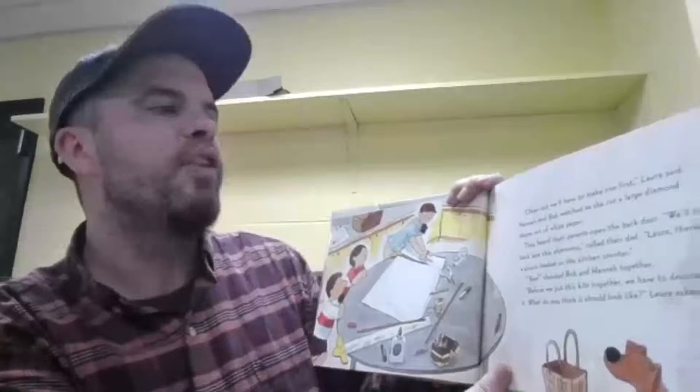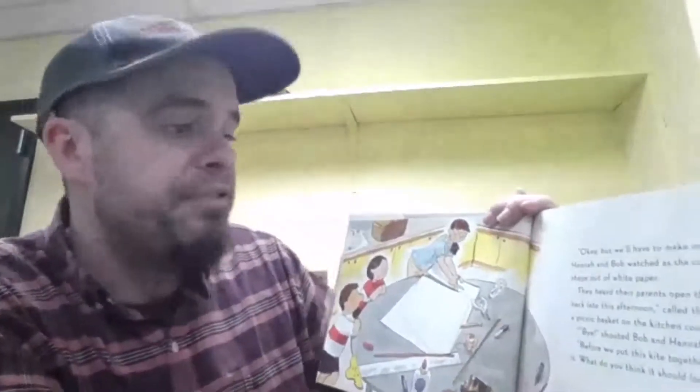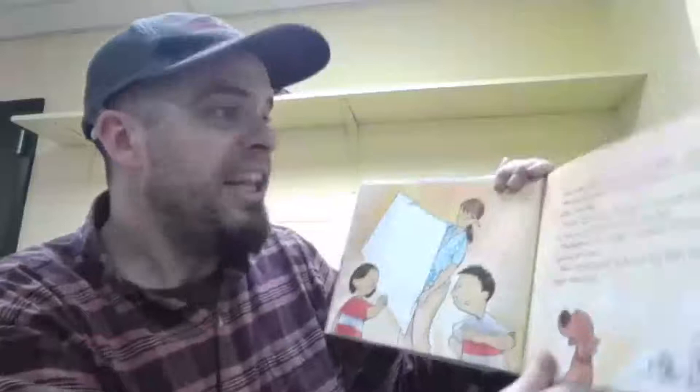"But we'll have to make one first," Laura said. Hannah and Bob watched as she cut a large diamond shape out of white paper. They heard their parents open the back door. "We'll be back later this afternoon," called their dad. "Laura, there's a picnic basket on the kitchen counter." "Bye!" shouted Bob and Hannah together. "Before we put this kite together, we have to decorate it. What do you think it should look like?" Laura asked. "Let's decorate it with waves and whales," said Hannah. "We should paint it red with a lightning bolt down the middle," said Bob. "I know," said Laura, "I'll draw a line across the kite so you two can each have a part to decorate."